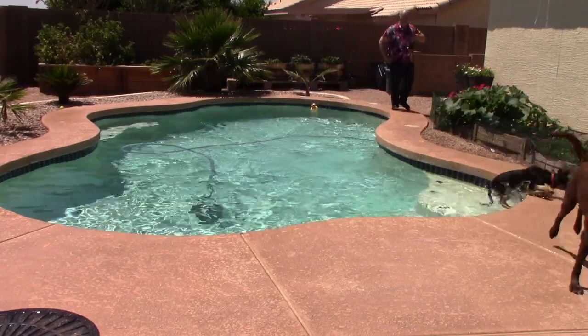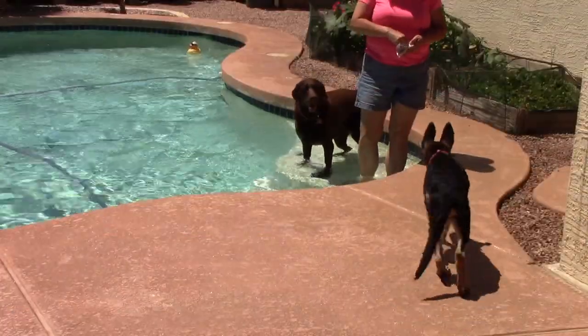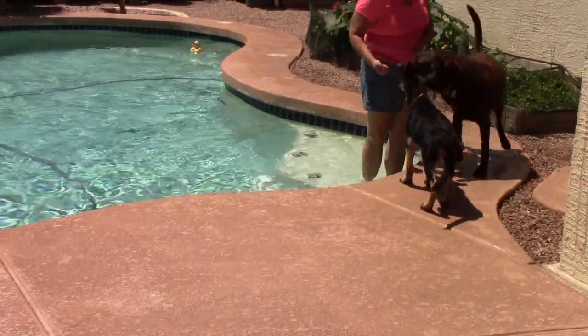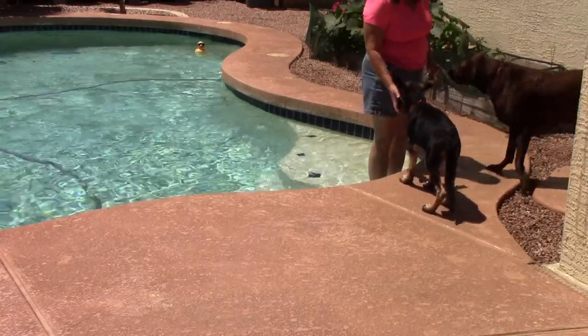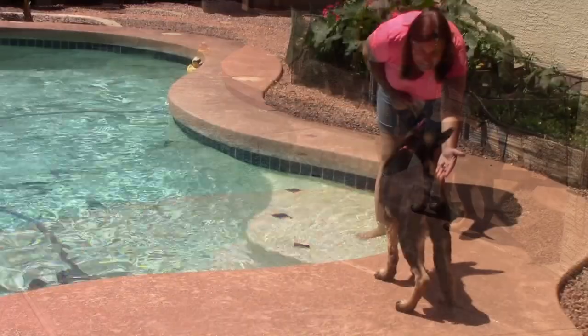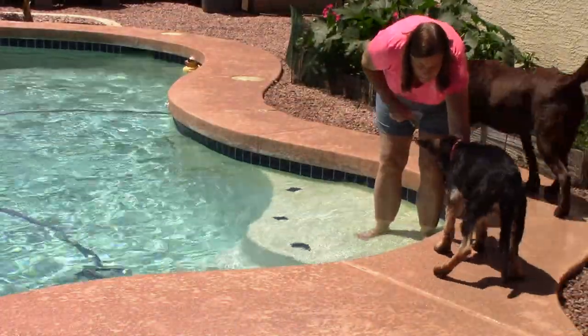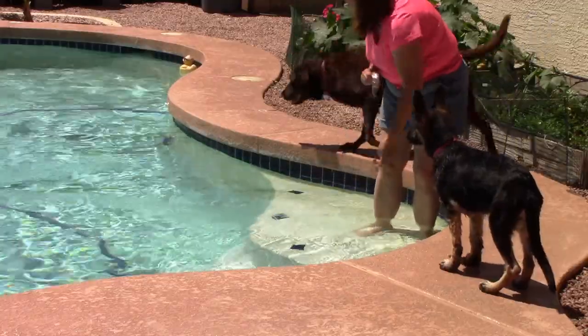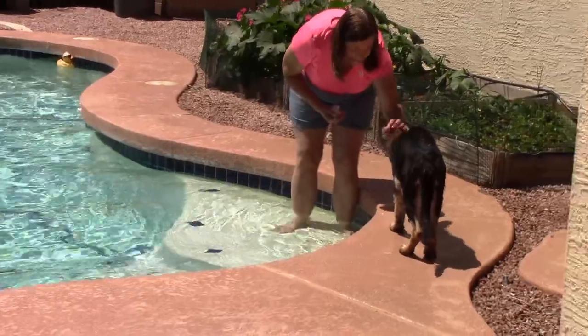Now that the big swims are over, we're reassuring her with treats to come near the pool and not be afraid that she's going to be put in all the time. We're just enticing her over, letting Cinder play, giving her treats, and reassuring her that everything's okay and she doesn't need to be afraid.